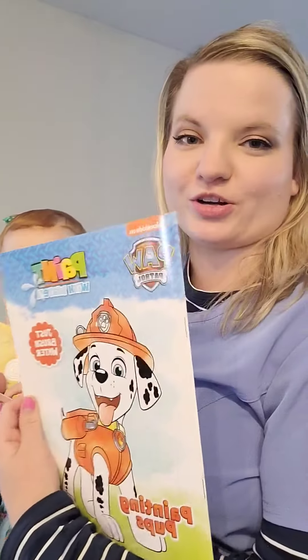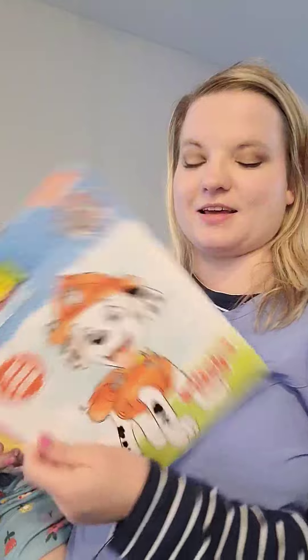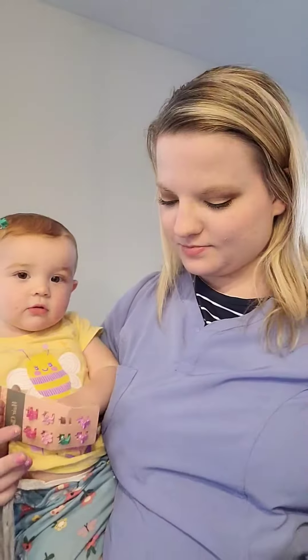Jameson cooks with these a lot. He puts like his marinades and stuff in there, so I got him two different sizes.